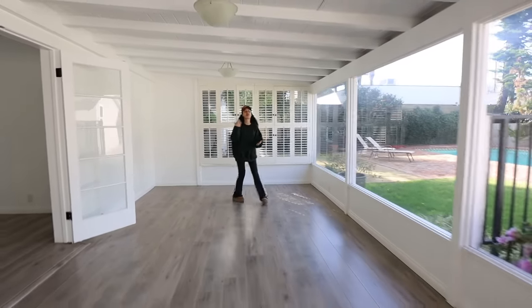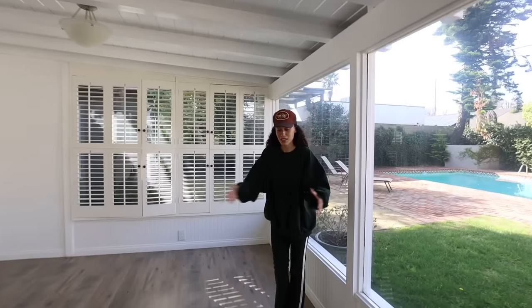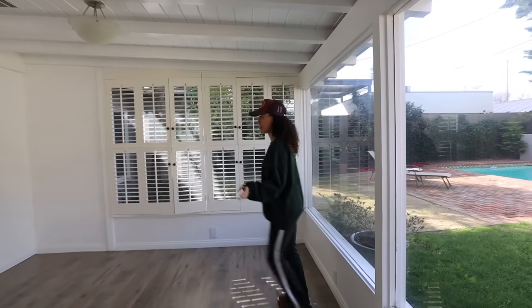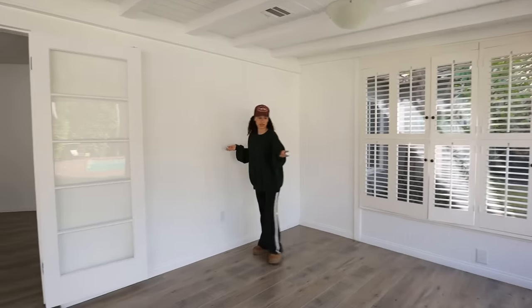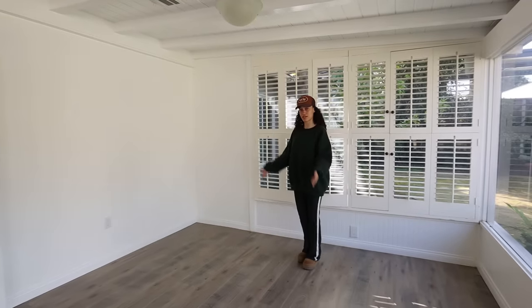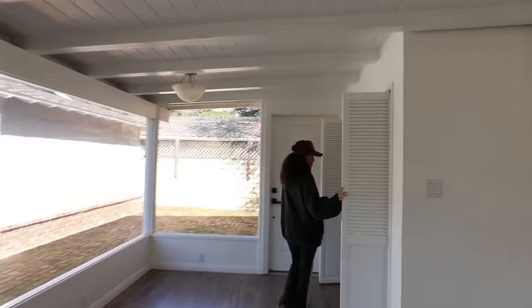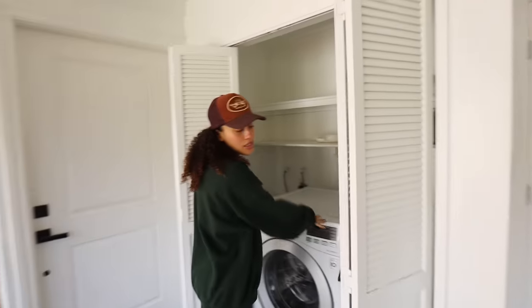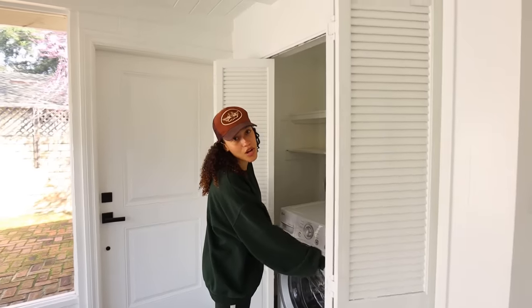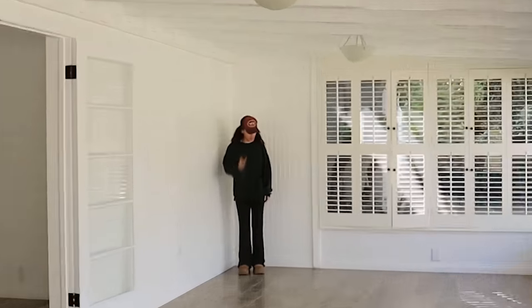I have always wanted a sunroom, and I feel like this one is perfect. I'm thinking a couch or seating area, and maybe more shelving and books, because this would be a really nice place to just sit and read. Over here we have the washer-dryer closet — we're in the process of getting a dryer, so pay no mind. It's quite big.